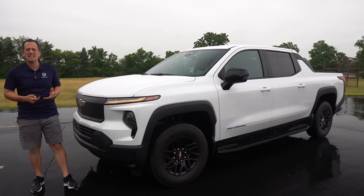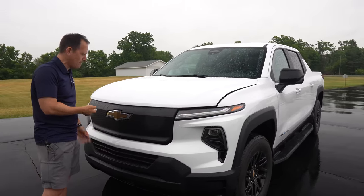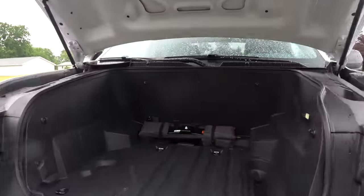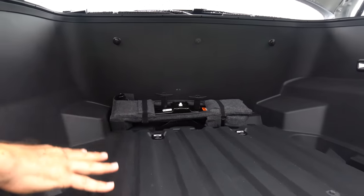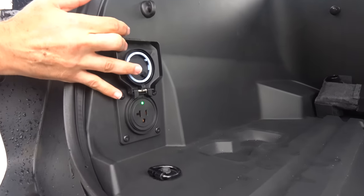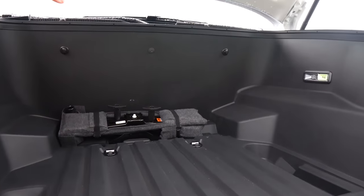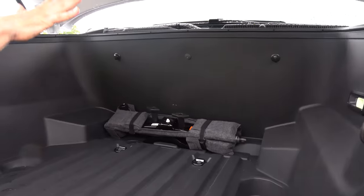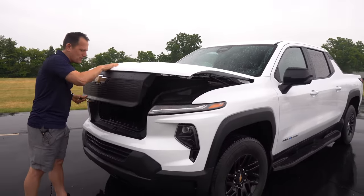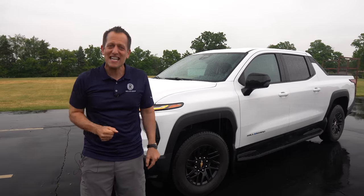On the top RST trim, you get a power-opening e-trunk. On this work truck trim, you hit the button twice on the key fob and manually open it up — it's easy, a nice light fit. Inside, you have a little over 10 cubic feet of space. It's all weatherproof, so everything stays dry even in the pouring rain. You also have a home power source in there. Just close it like any other hood — it cinches down nicely. Let's turn this thing on and see the Silverado EV in motion.